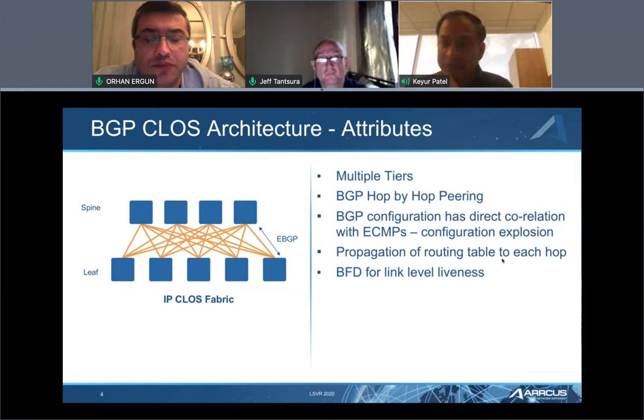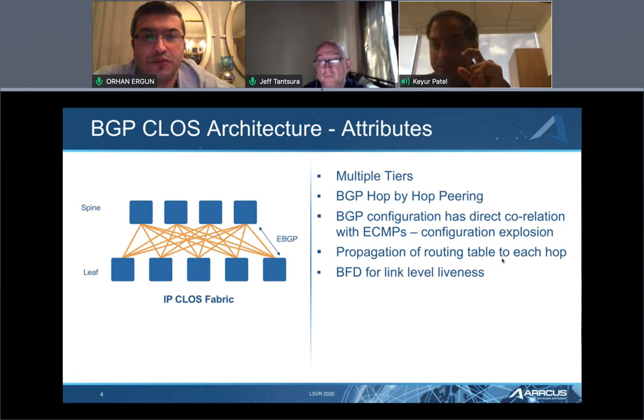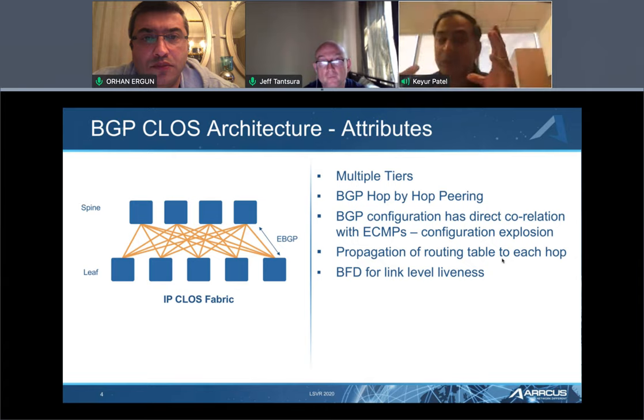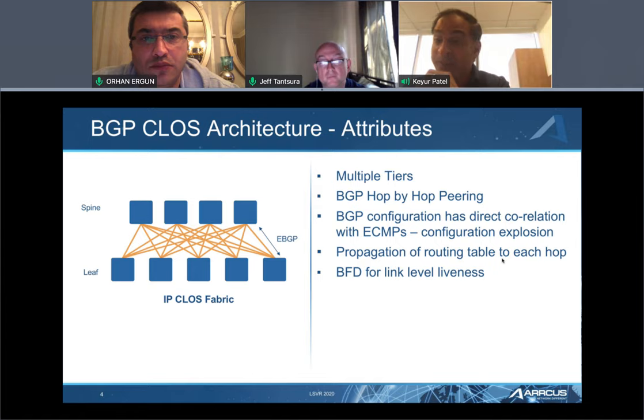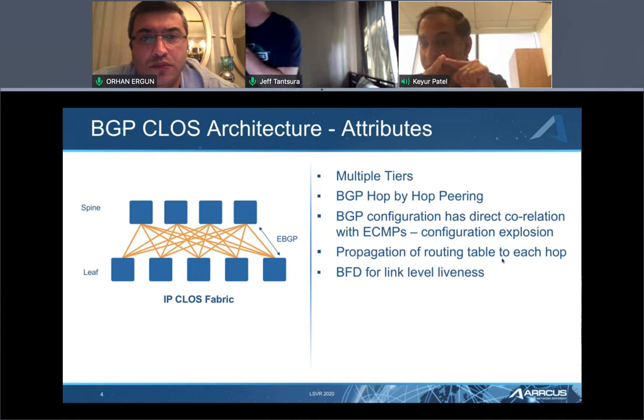Going back to the architectural tenets most operators use in data centers: they want a nimble stack. They want hardware doing what hardware does — forwarding data packets and implementing liveness — then they want one protocol. And if you want one protocol, how do you scale it out in data centers as the Clos starts to scale wider and deeper? How do you ensure you get traffic engineering, fast routing, fast convergence, and scale through a nimble software stack?